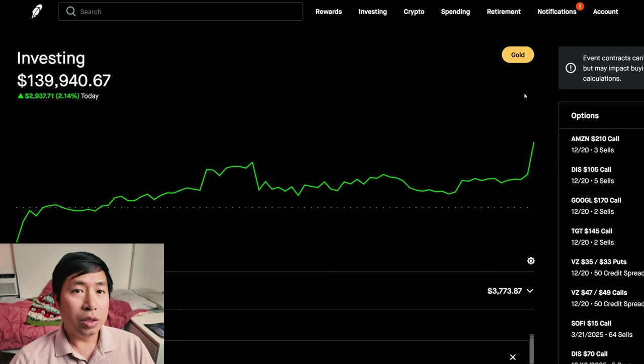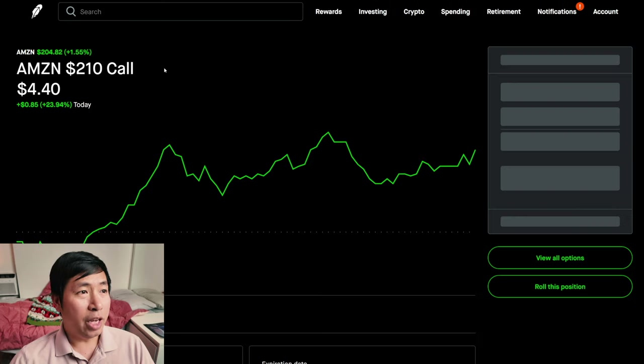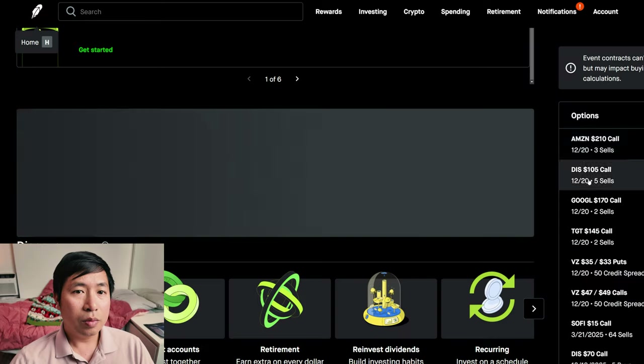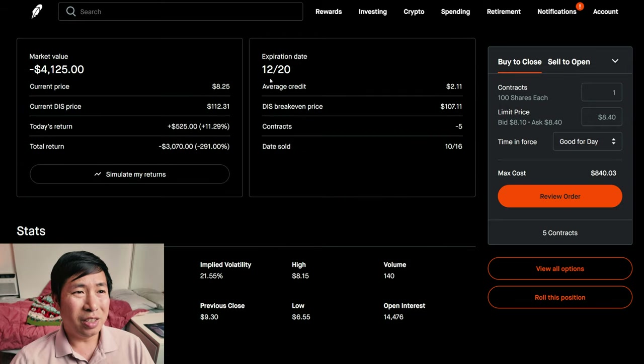So let's go over my positions. There are some changes that I've made today, so let's talk about it. For my options, I'm selling Amazon $210 covered calls. These expire December 20th. My total return is $6. I am selling Disney $105 covered calls. These expire December 20th. My total return — I am down $3,070.